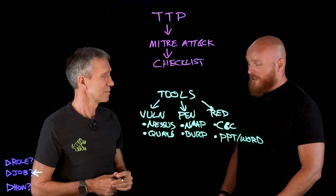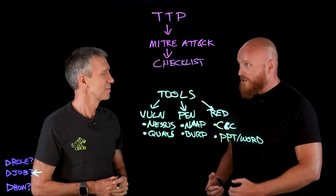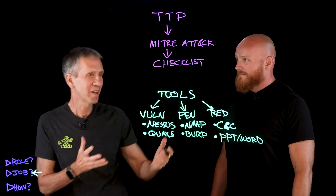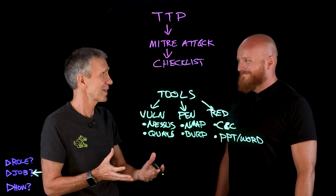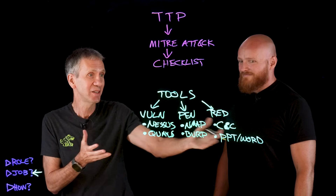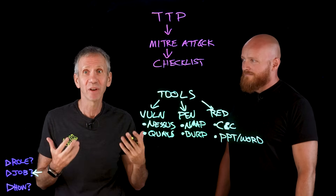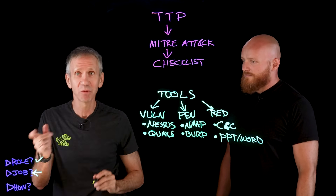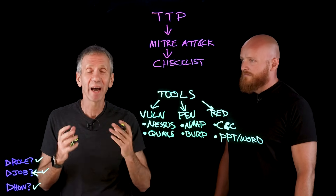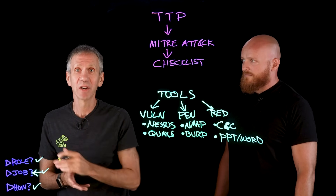People wouldn't think about documentation tools as being something important in the toolkit for an ethical hacker. But at the end of the day, you've got to pay the bills and be able to show the client what you did and what you learned. So we've taken a high-level look at what goes into the job for an ethical hacker — their concerns and what they need to look at. In the first video we covered the role overview, here we've covered the job itself, and in the next video we'll look at how you could potentially go about getting a job in this space. Make sure to like and subscribe so you're aware when the next video comes out.